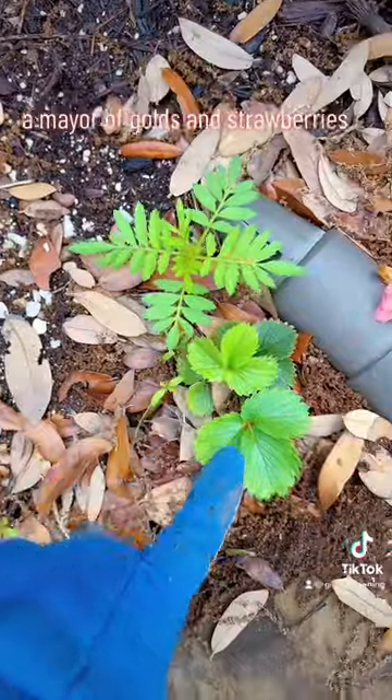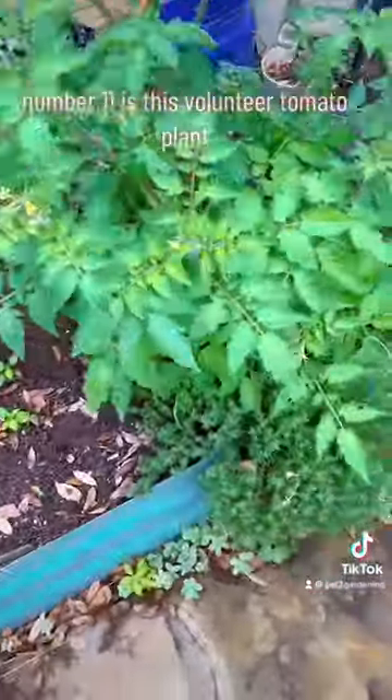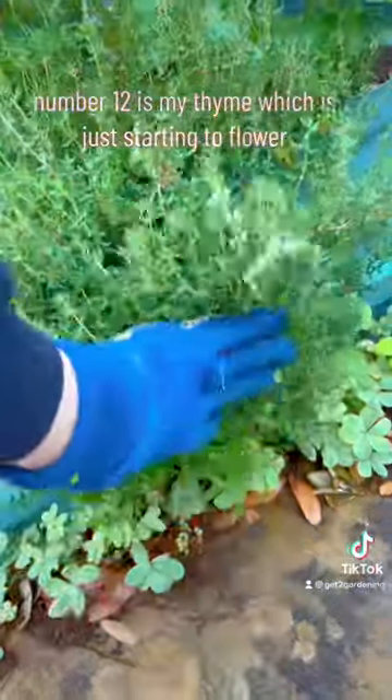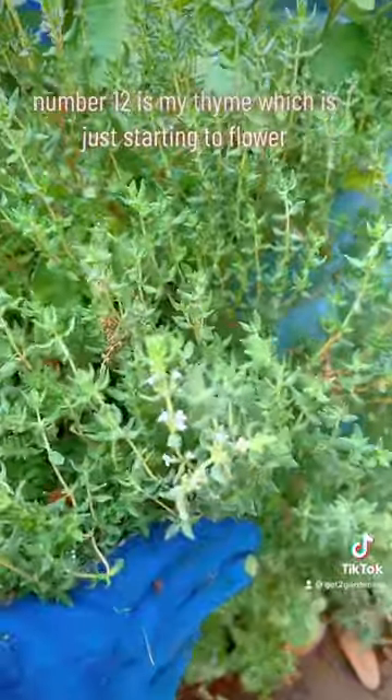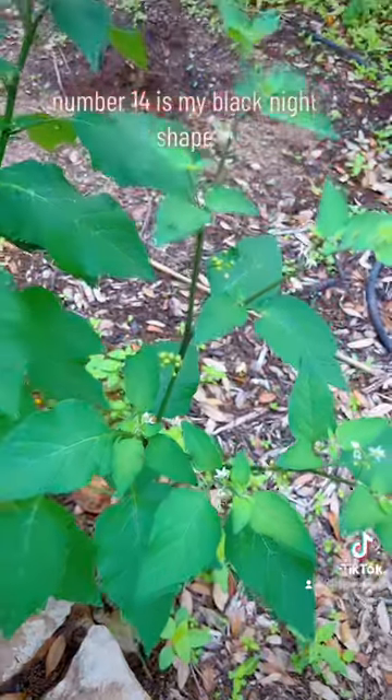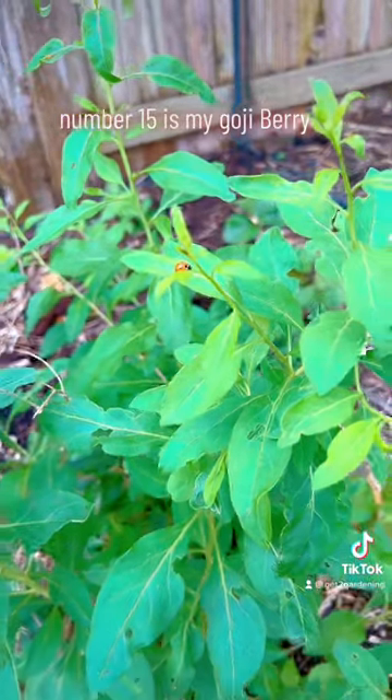Marigolds and strawberries. Number eleven is this volunteer tomato plant. Number twelve is my thyme, which is just starting to flower. Number thirteen are my ground cherries. Number fourteen is my black nightshade. Number fifteen is my goji berries.